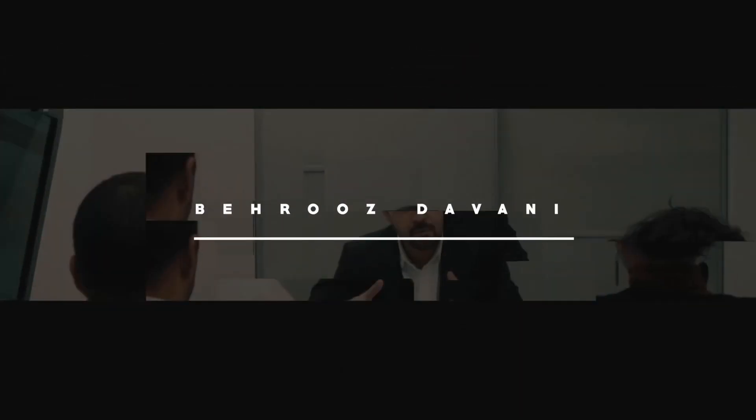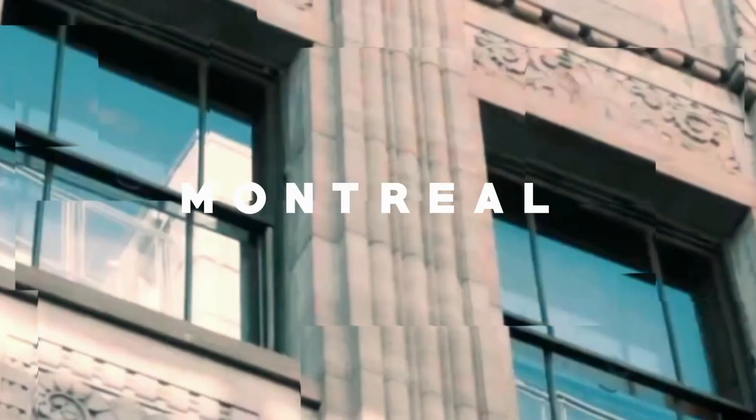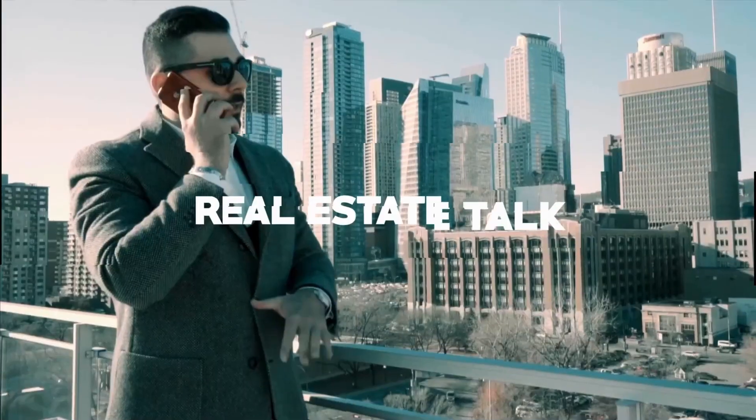Which websites to use to see houses for sale in Montreal? Hi everyone, this is Behrouz Davani, real estate agent in Montreal. Today, I'll be discussing the best websites to check out when you're looking for houses for sale in Montreal. Whether you're in the market for a new home, an investment, or you're just curious about the real estate market in Montreal, there are several websites where you can see the latest listings. If you like my video, please subscribe for more content like this.